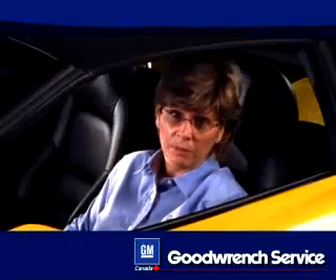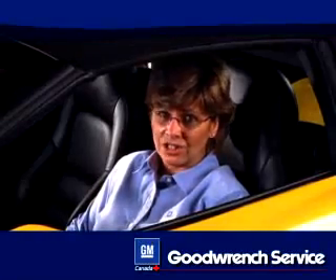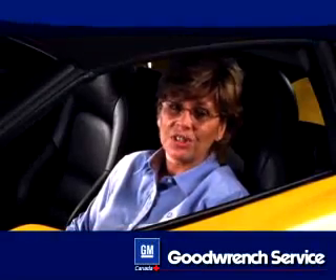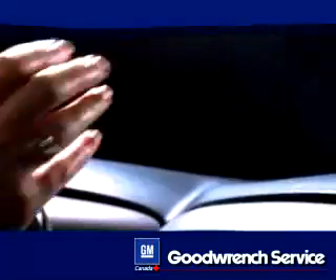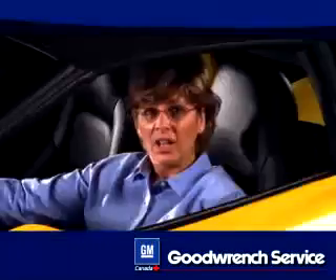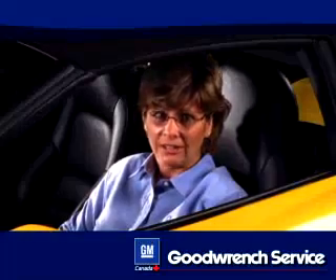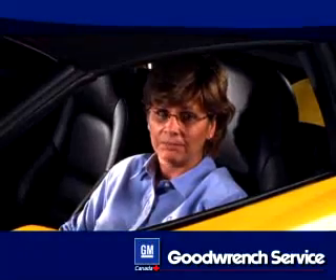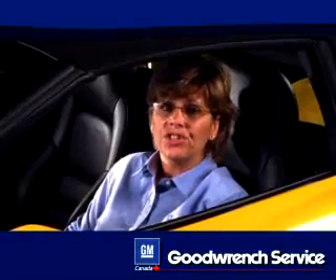When your AC performance begins to fade, it's time to see Mr. Goodwrench. Here are some signs that your AC system needs service: frequent fogging of your windows, low air flow from the vents, unusual noises such as knocking, rapping, or rumbling when the air conditioner is on, or warm air instead of cool circulating through the passenger compartment. This may mean a leak.